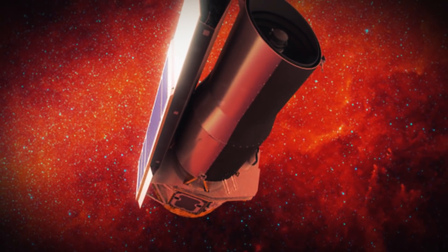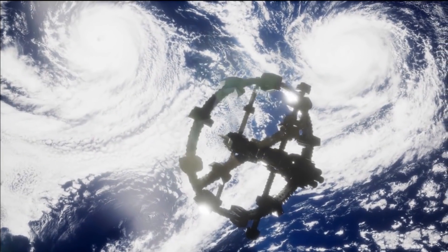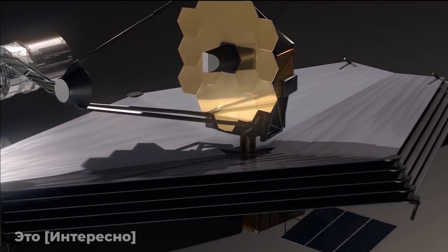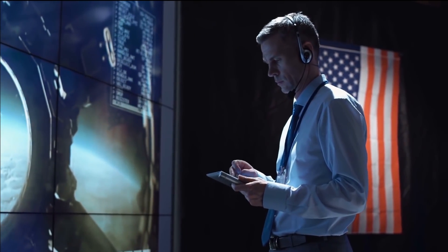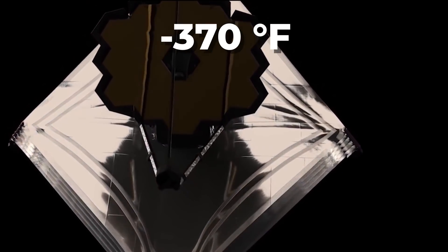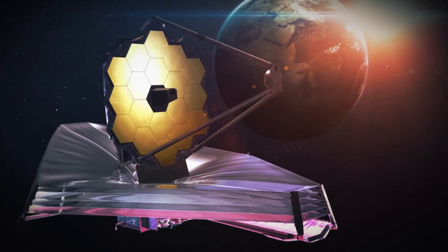Previous telescopes, such as the Spitzer Space Telescope, have relied on fluid coolant, but it is usually exhausted in only a few months or years, severely limiting observation time. But James Webb doesn't use any coolant, so it won't have any of the same weaknesses. Instead, it will constantly keep below 50 Kelvin, around minus 370 degrees Fahrenheit or minus 220 degrees Celsius, by relying on its sunshield and a system of thermal radiators.